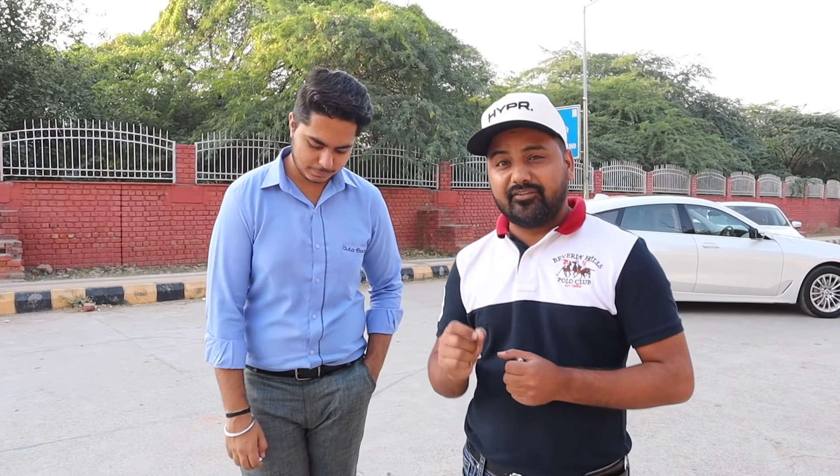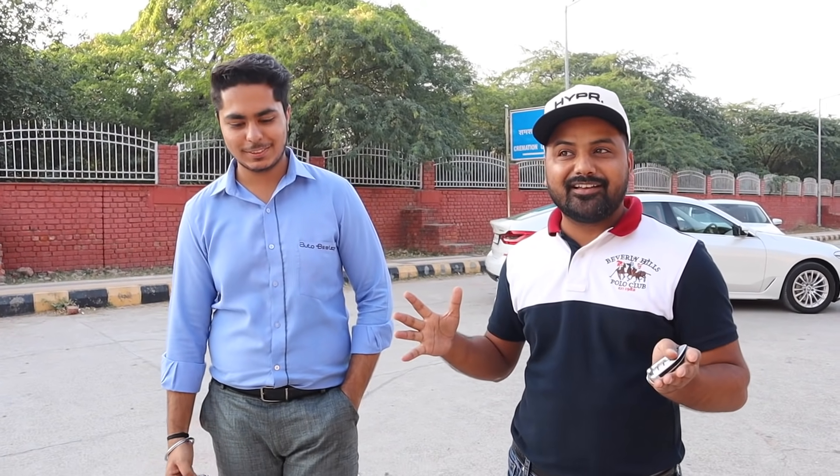As I have told you, a new showroom is coming and it is going to be very big. Autobest is going to grow a lot. Give us your blessings in the comment section, and also comment and tell us which cars you want to see available at Autobest Imperial in the future.